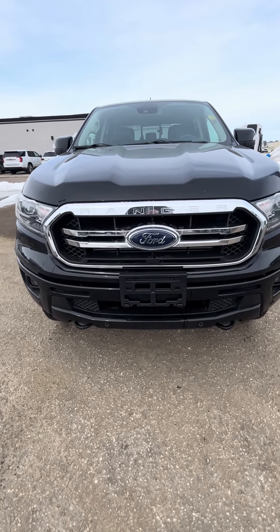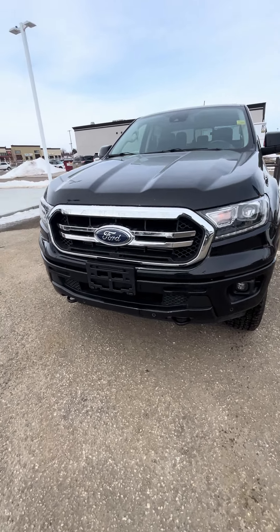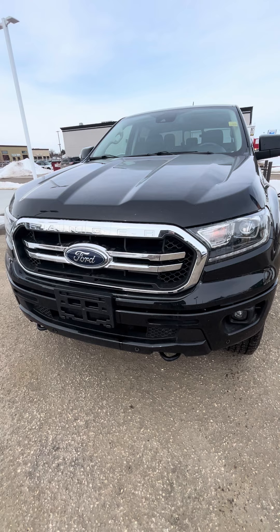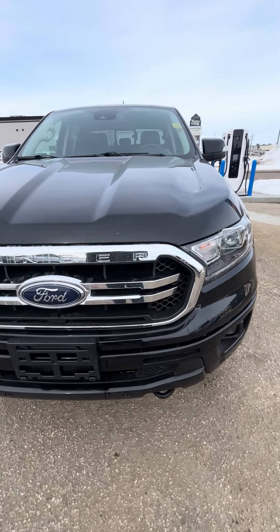Hey Lynn, Josh here with Boundary Forward. Hope you're doing well. As promised, I want to do a quick walk-around video for our 2020 Ranger for you. We appreciate the opportunity, obviously with the distance between yourselves and us in Cold Lake. I'm going to point out any imperfections — any dents, dings, scratches, anything like that — just so we're 100% up-front as a dealership.